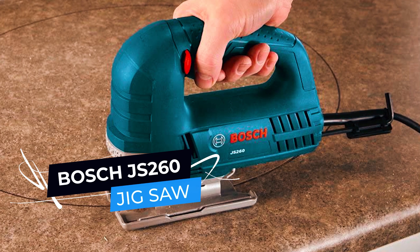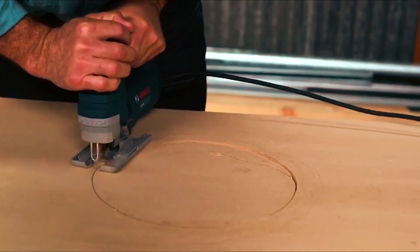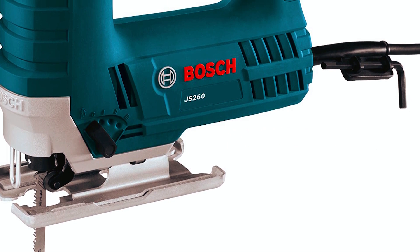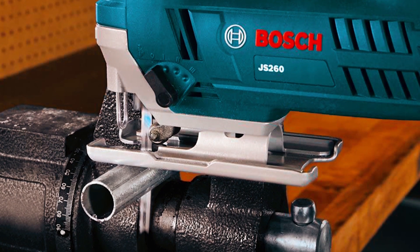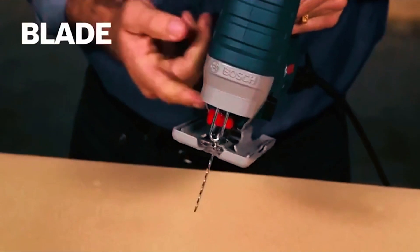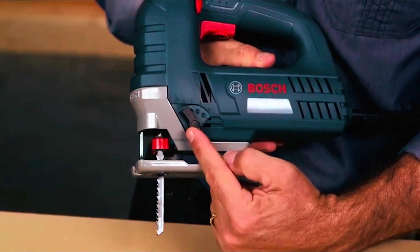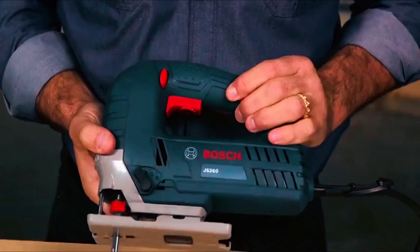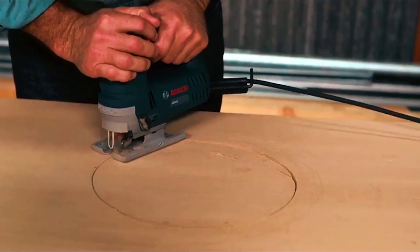The Bosch JS260 Top Handle Jigsaw is a powerful and versatile tool designed for precision cutting. Equipped with a 6.0-ampere motor and variable-speed control, this jigsaw can produce up to 3,100 strokes per minute, making it versatile and efficient for cutting different materials. The multidirectional blade clamp provides a superior grip for T-shank blades, while the tool-less blade change system makes blade insertion and removal quick and easy. The four orbital action settings allow you to choose the blade stroke that best suits your cutting needs, from smooth to aggressive cuts.